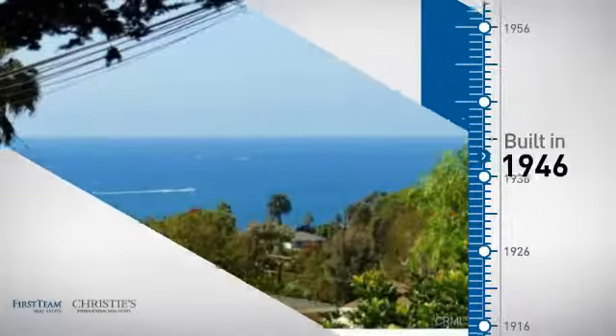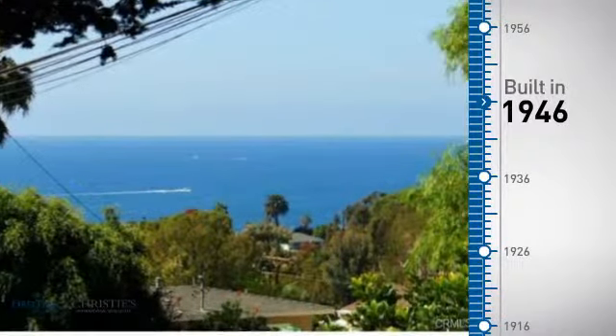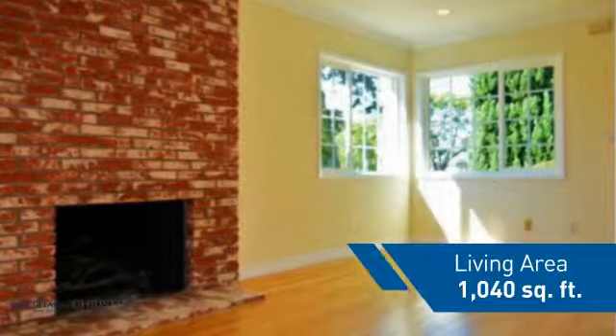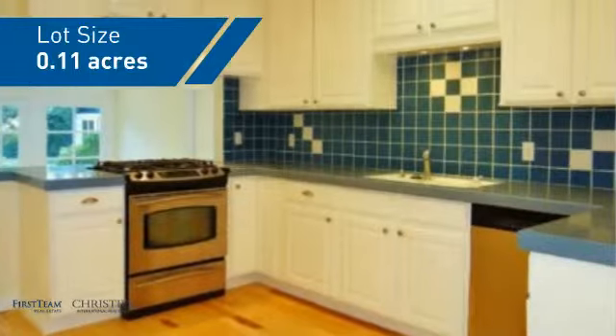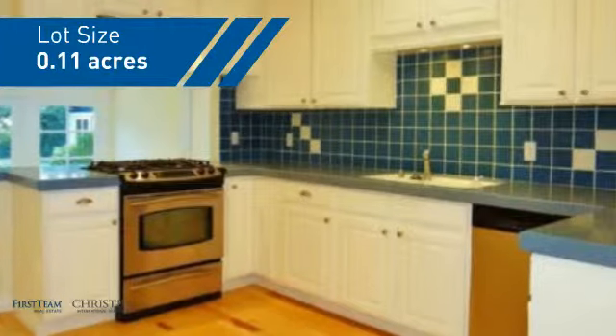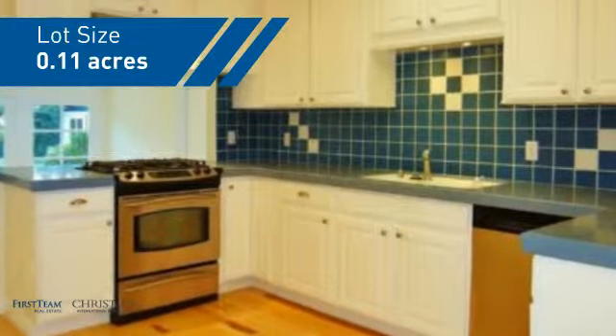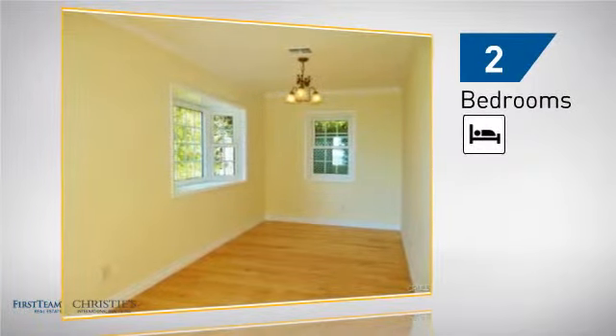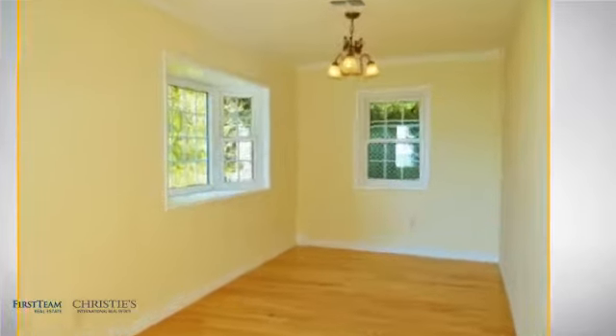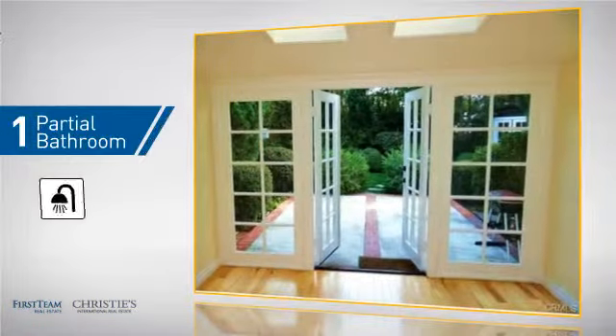This property was built in the late 40s and features over 1,000 square feet of space, giving you a spacious layout to play host or kick back and relax after a long day. Inside, you'll find two bedrooms, so you always have a private space to come home to, and one partial bathroom.